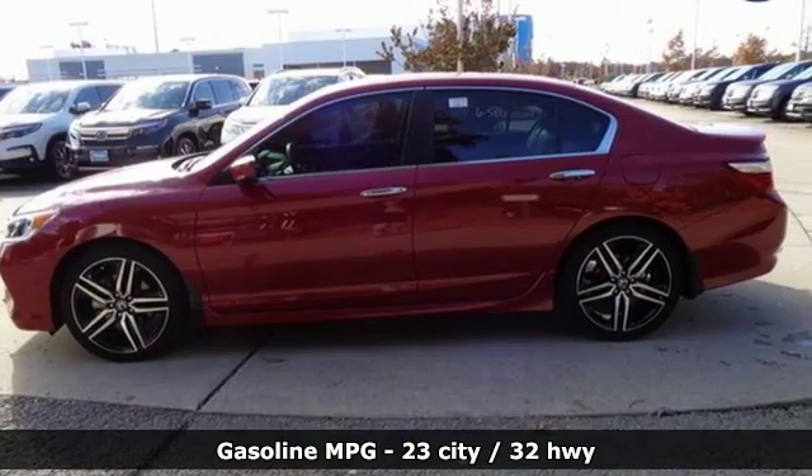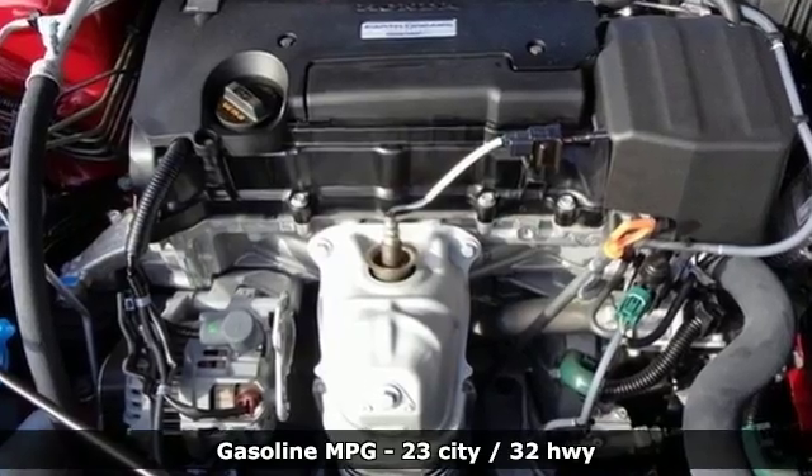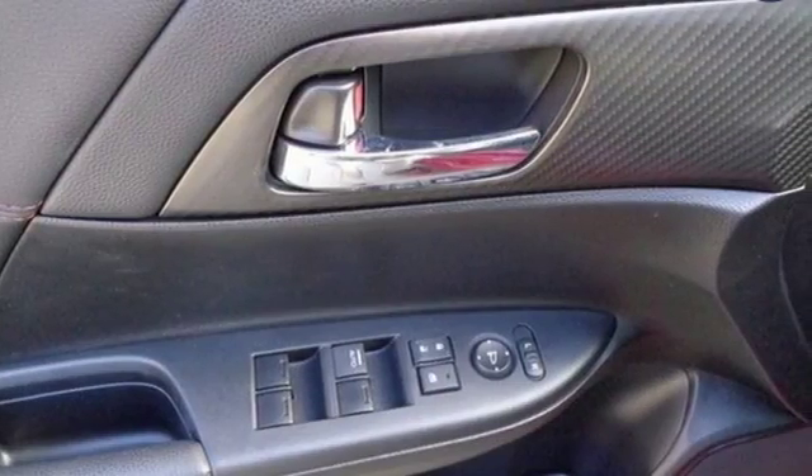Active noise cancellation, wireless phone connectivity, front heated leather bucket seats, power windows,